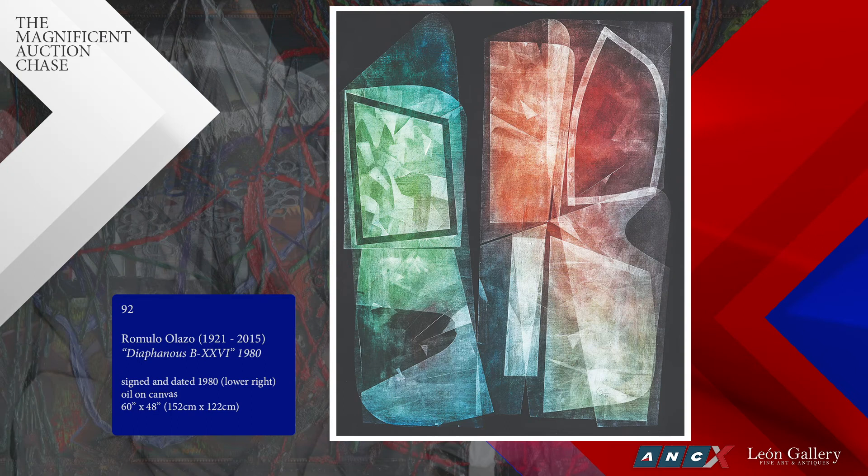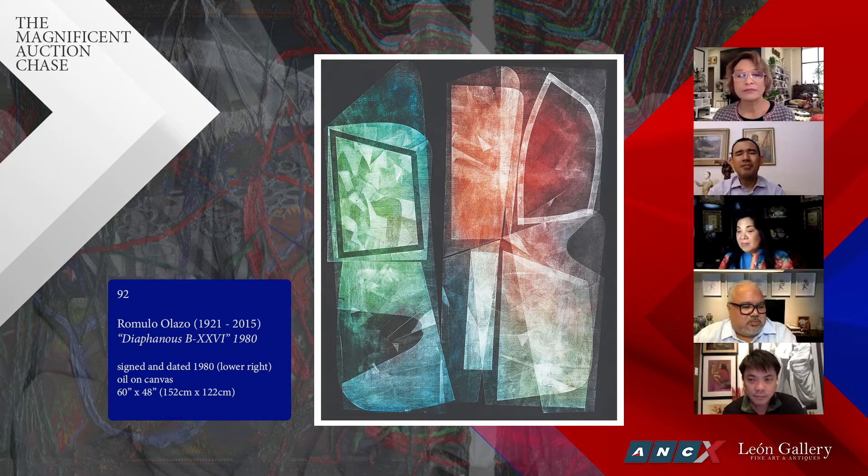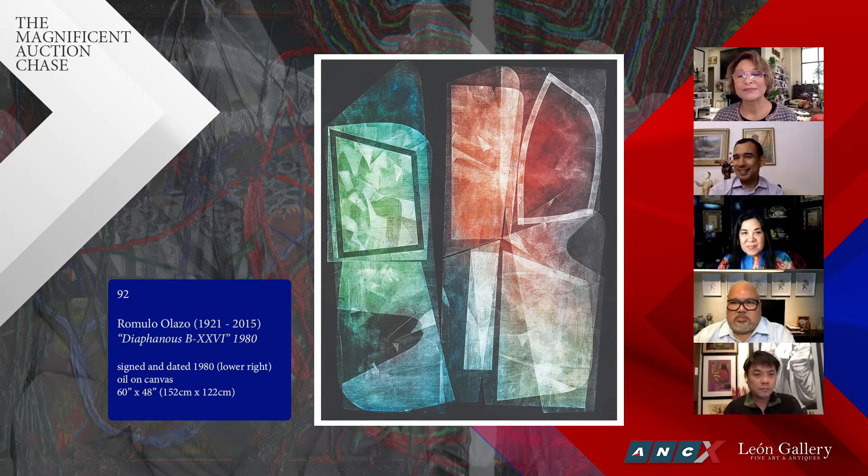Now let's move from one master to another — Romolo Olazo. Beautiful. To me this is one of the most beautiful diaphanous works I have ever seen. Interestingly, we sold this in 2014, and at that time this was the highest ever sold Olazo. Now, after possessing this work for six years, the owner decided he has moved on, enjoyed the work for many years, and thought it was time to pass it on to a new owner.